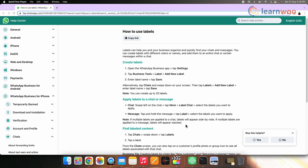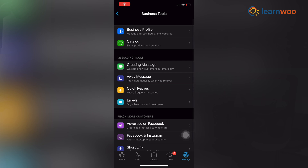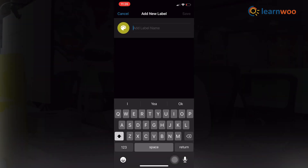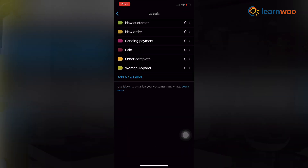In the next point, we have labels. Labels help to organize and categorize users and messages. You can use pre-programmed labels or create new ones as per your business requirement. Open the WhatsApp Business app, tap Settings, tap Business Tools, then Label, and then Add New Label. Now enter the label name and tap Save. You can create up to 20 labels.